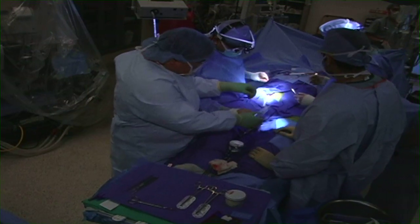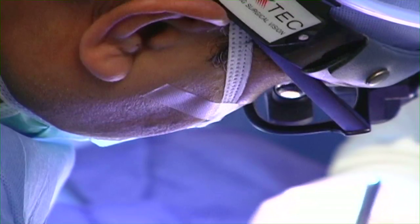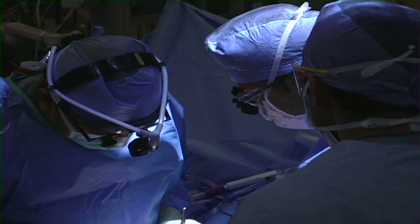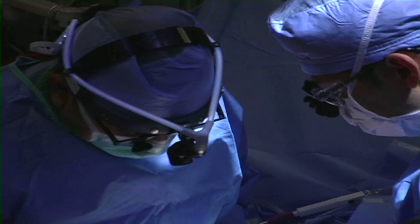Additionally, routine lifelong imaging studies, either ultrasound or CT scan, need to be performed. If you are considering surgery to repair an abdominal aortic aneurysm, it is important that you are fully educated about your condition and that you select a surgeon and hospital with a high volume of experience performing both open and endovascular surgery.